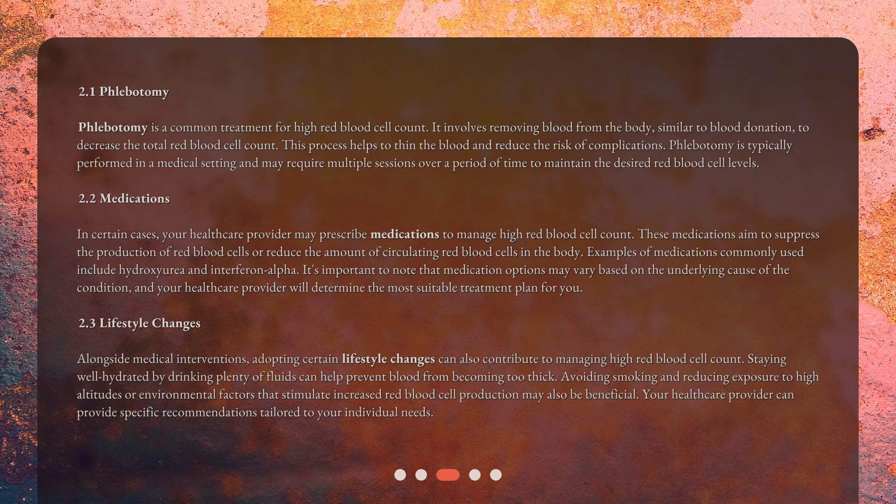In certain cases, your healthcare provider may prescribe medications to manage high red blood cell count. These medications aim to suppress the production of red blood cells or reduce the amount of circulating red blood cells in the body. Examples of medications commonly used include hydroxyurea and interferon alpha. Medication options may vary based on the underlying cause of the condition, and your healthcare provider will determine the most suitable treatment plan for you.